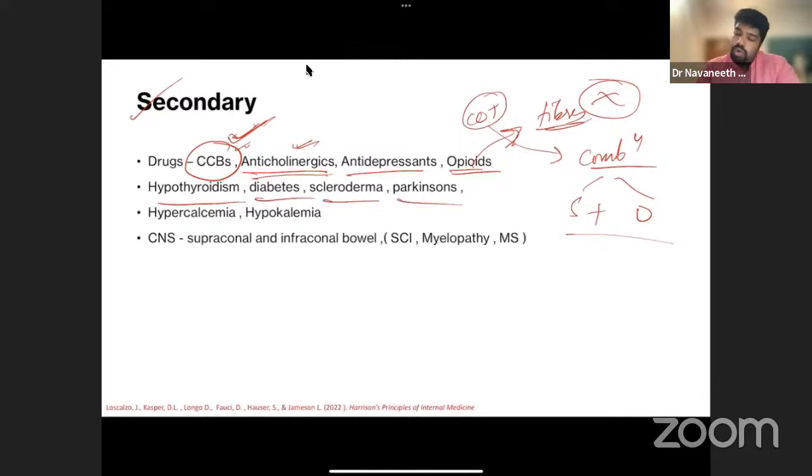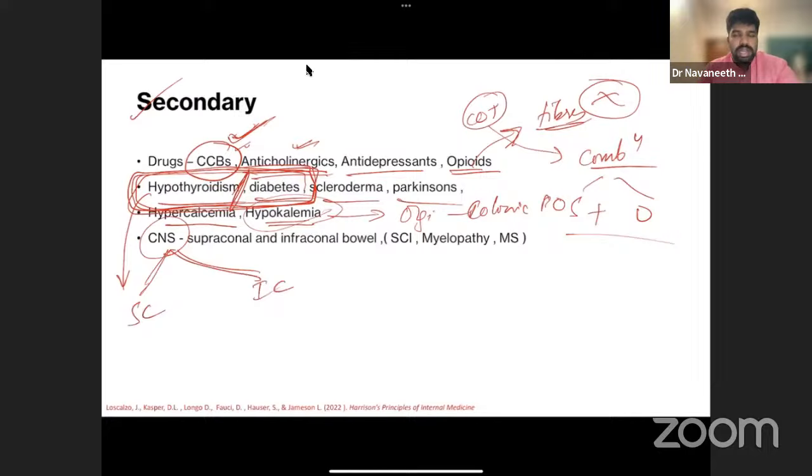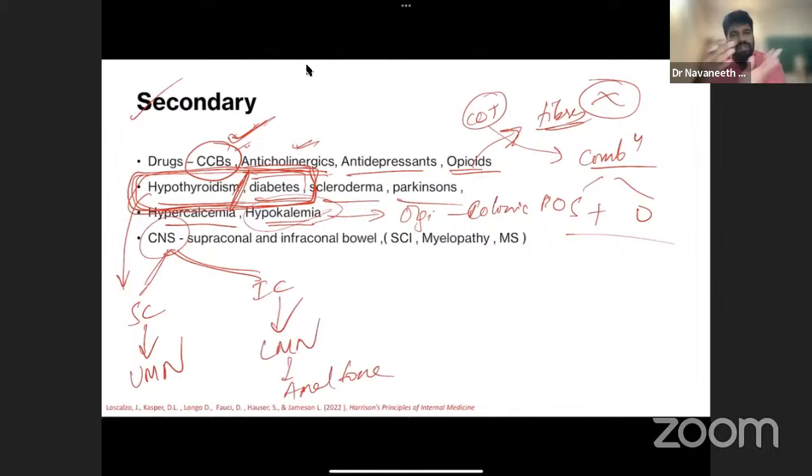Hypothyroidism and diabetes cause secondary constipation — note these specifically. Hypercalcemia and hypokalemia (hypokalemia causes Ogilvie syndrome/colonic pseudo-obstruction) are metabolic causes. CNS disorders: in supraconal (UMN) bowel, anal tone is very high, leading to constipation; in infraconal (LMN) bowel, anal tone is lax, leading to fecal incontinence. Spinal cord injury, myelopathy — these are important causes of secondary constipation.